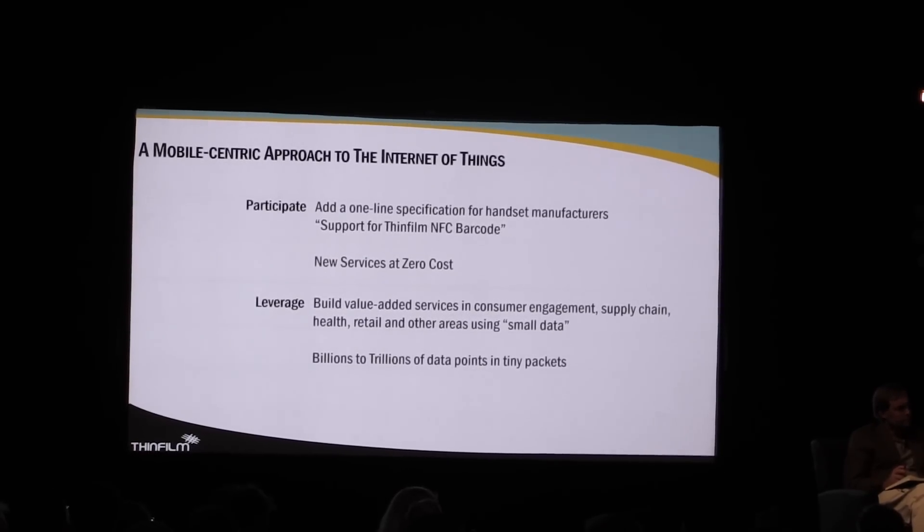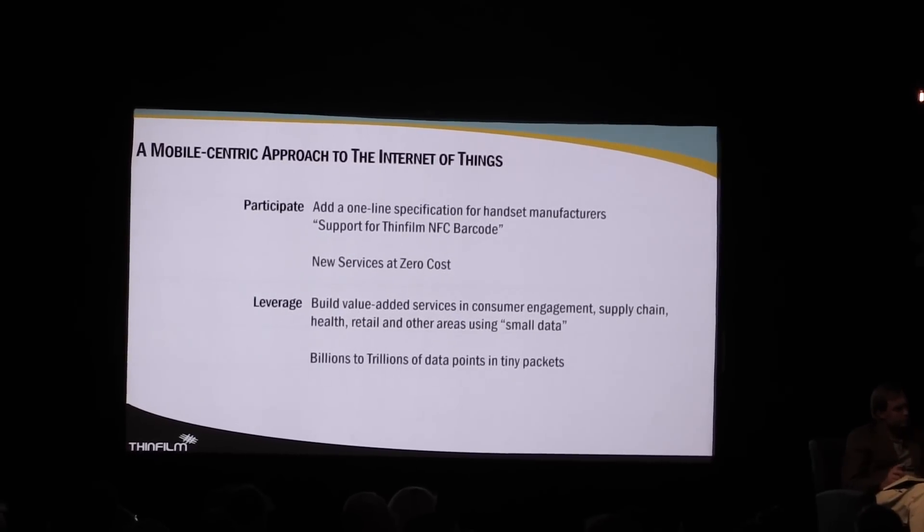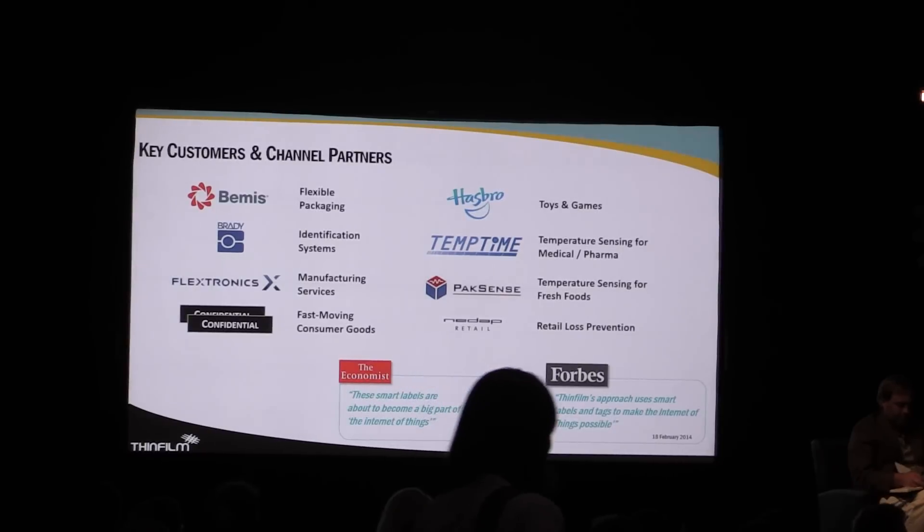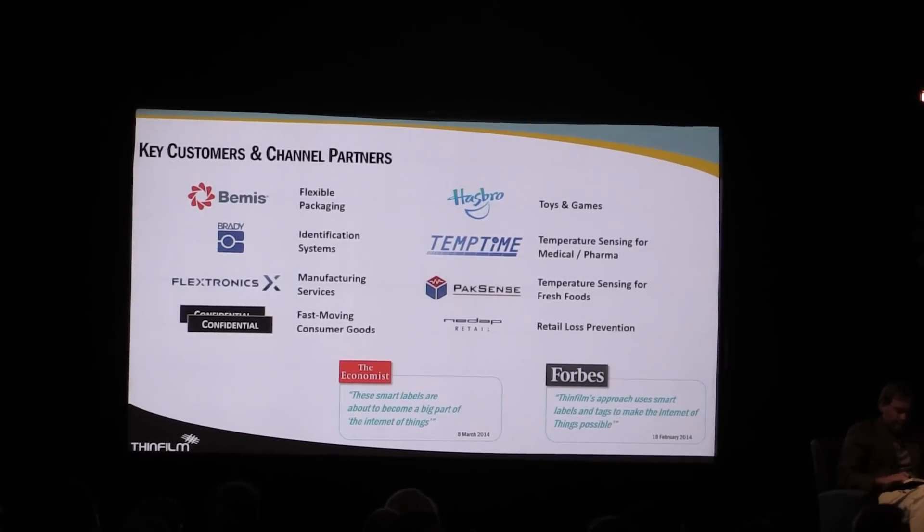Threshold detection — one or two bits — plus a 128-bit unique identifier, and scalable enough that we've been working with fast-moving consumer goods companies. We've been working with Bemis Packaging, who produce 200 billion packages per year; with Brady, high-end industrial labeling; and recently announced a relationship with Flextronics. We also recently announced a relationship with a Cisco-backed startup that will provide the software backend. So we have a complete end-to-end solution for data gathering, transferring it, storing it in the cloud, or using it in local applications.